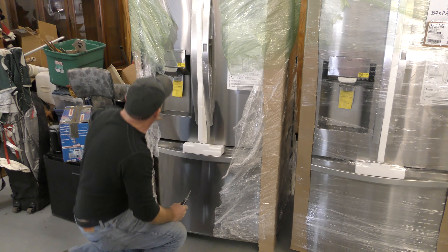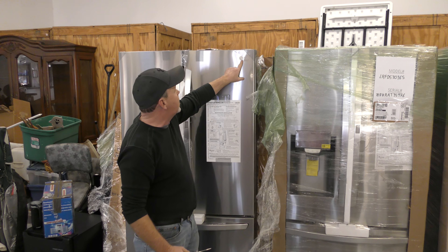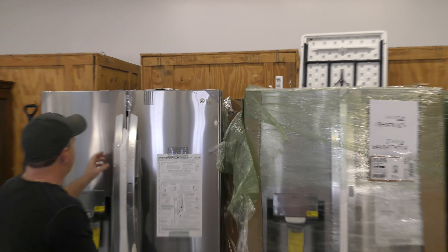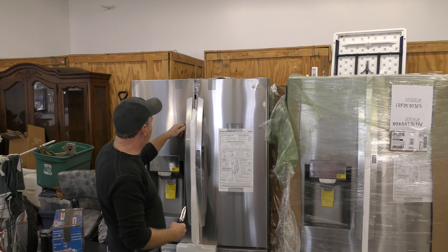I'm opening them up for the first time. The boys just lined them up — they're all brand spanking new. Now these are LG. Really nice. This is just like taking the plastic cover off your new phone.